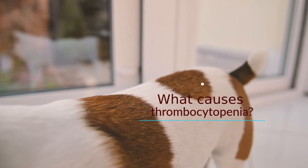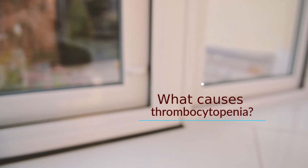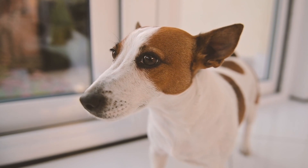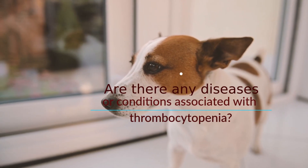What causes thrombocytopenia? Severe or prolonged blood loss, increased internal destruction of platelets, or poor bone marrow production can lead to short-term acute or long-term chronic platelet deficiency. Are there any diseases or conditions associated with thrombocytopenia?